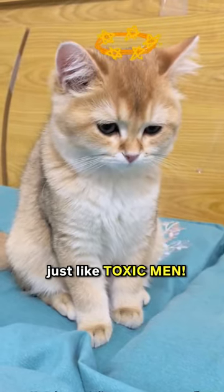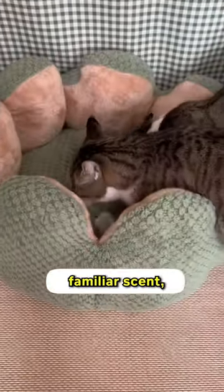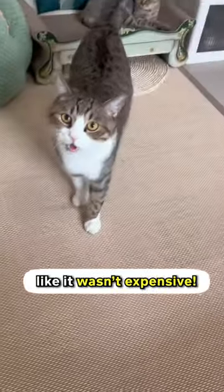Cats can be jerks sometimes, just like toxic men. If you bring home a new cat bed that doesn't have their familiar scent, they might not warm up to it. They just walk past it like it wasn't expensive.